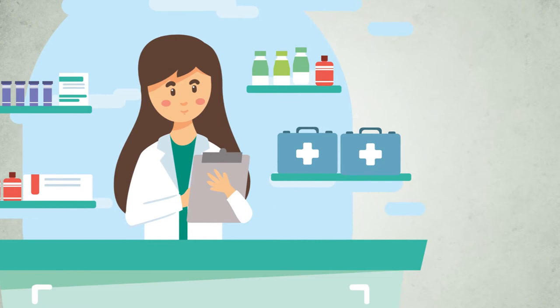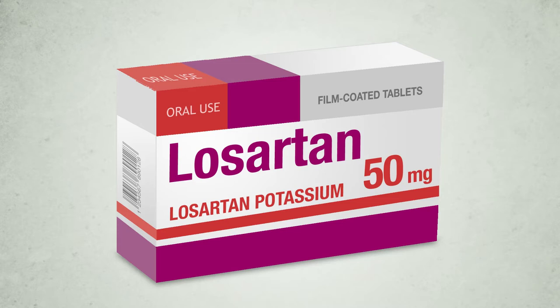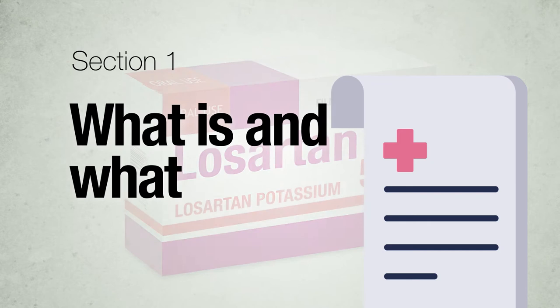Now we will see the complete package leaflet. Patient Information Leaflet: Losartan Potassium 50 mg film-coated tablets.